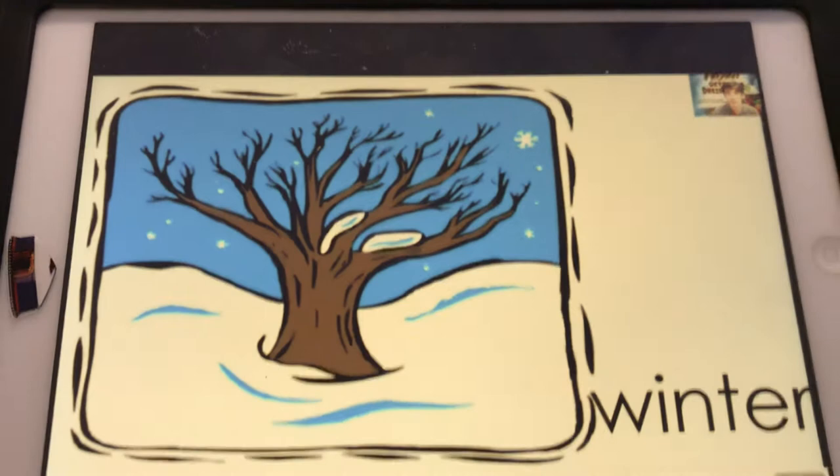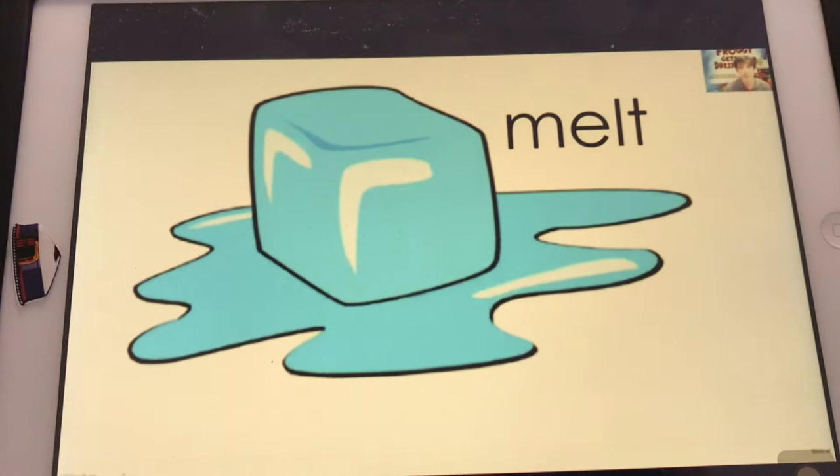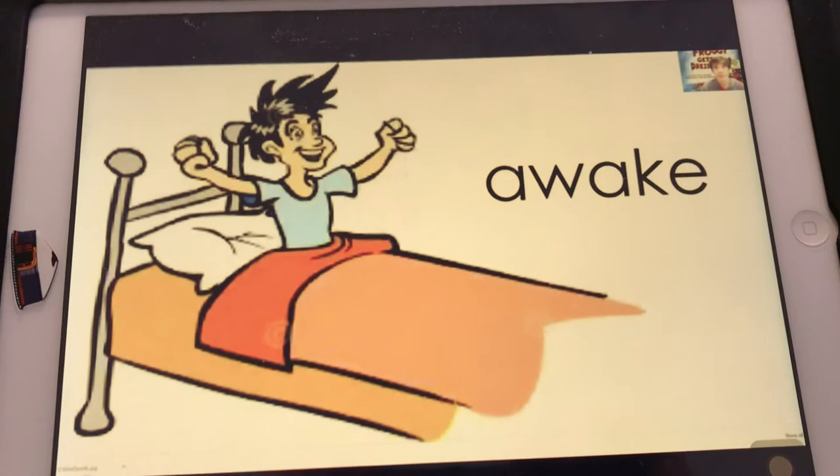Mitsprechen, kommt! Melt. Melt. Bedeutet? Na was wohl — Schmelzen. Awake. Awake. Da ist aber jemand wach — Wach.